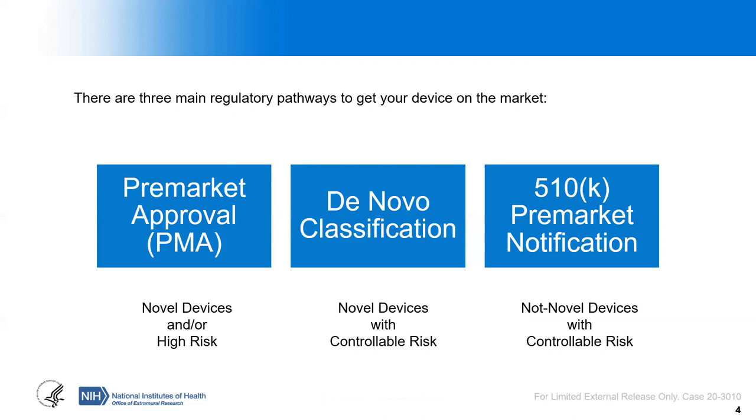There are three main regulatory pathways to get your medical device to the marketplace: pre-market approvals or PMAs, de novo classification, and 510K pre-market notification. Each of these applies to different situations for the product you're developing. All three are essentially a pile of papers that outline all of the validation you've done, a complete description of your device, clinical testing, bench testing, and essentially all of the information FDA needs to make their review decision.